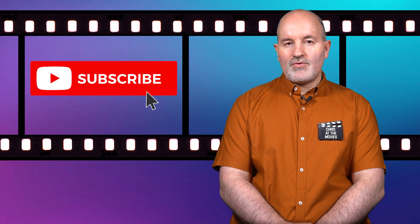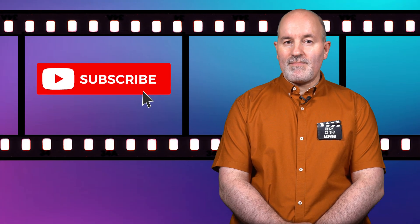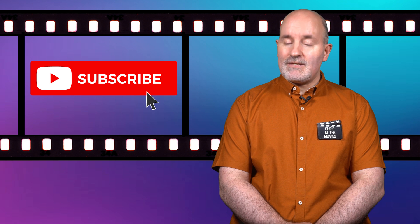If you enjoy this type of content, why not consider subscribing and hitting the like button as it helps to promote the channel.